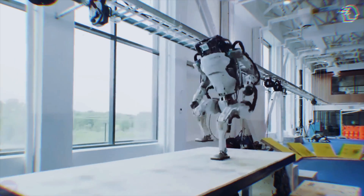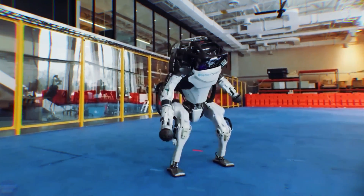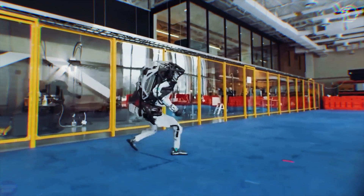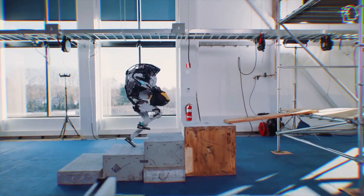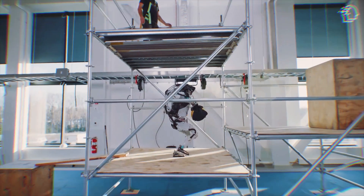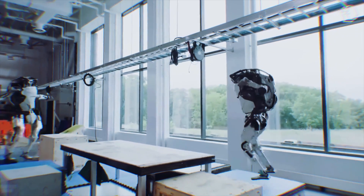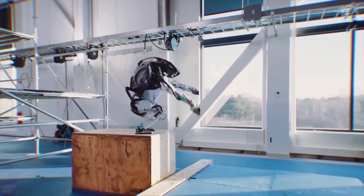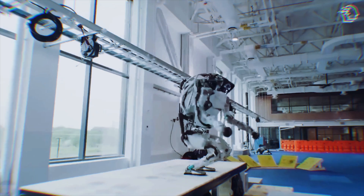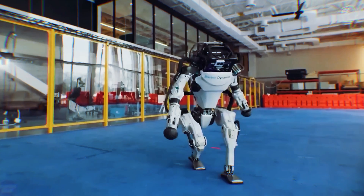One of the standout features of the new Atlas is its enhanced maneuverability — not just the ability to walk or run, but how efficiently and effectively Atlas can navigate the real world, particularly in tight spaces. In a manufacturing plant or warehouse where every second counts, Atlas's ability to turn on a dime isn't just impressive, it's transformative. The reduction in turn radius means Atlas can perform tasks in much smaller areas, integrating seamlessly into existing workflows without extensive reconfiguration, significantly lowering the barrier to entry for automation.